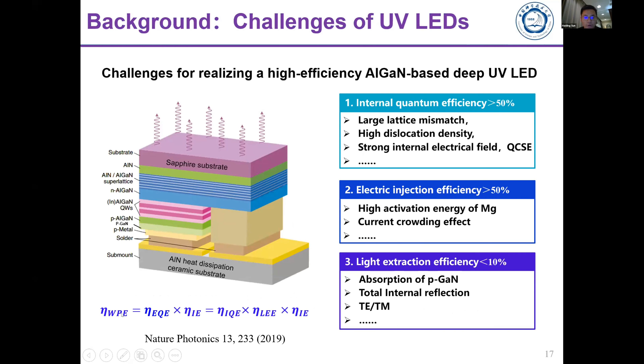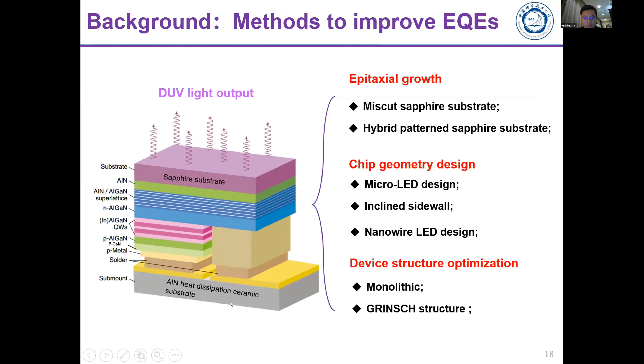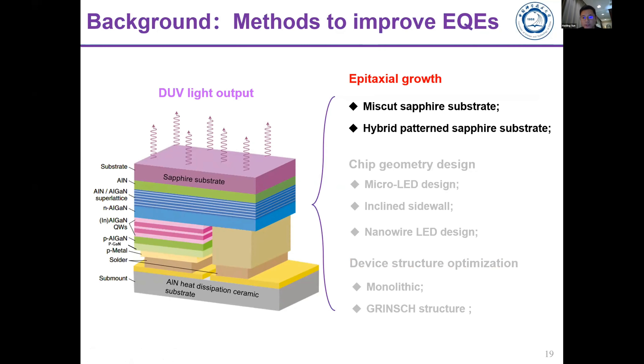We want to improve the overall wall-plug efficiency. In our group we have developed several technologies: in the epitaxial growth mode we introduce a miscut sapphire substrate to improve efficiency, and also a hybrid patterned sapphire substrate. At the device level we introduce micro-structured LED devices, inclined sidewalls, and nanowire LEDs to improve efficiency. We also introduce monolithic integration of different device types on a single platform.